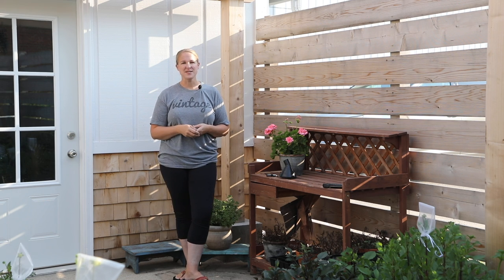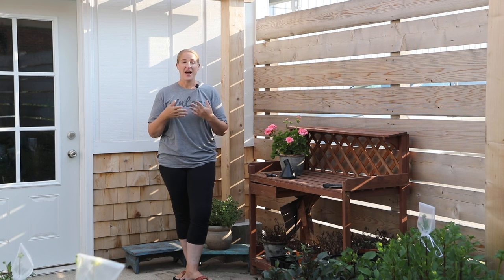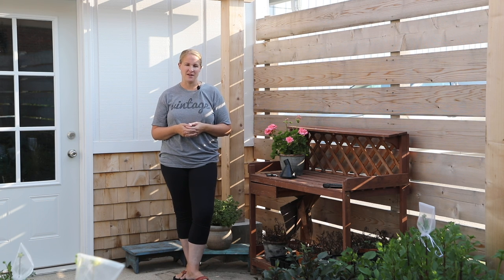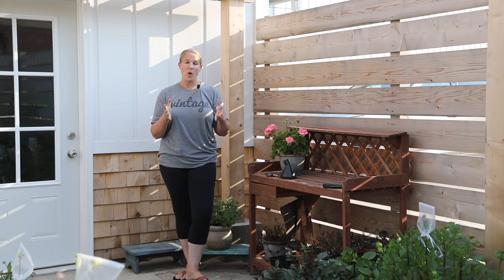Hi again from the garden. This week's video is a little bit different than the rest of my videos. I don't have any bouquets I'm making this morning, I don't have any big projects that I'm doing out here in the garden, but I did want to make a video just to share with you what is going on.